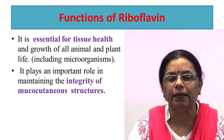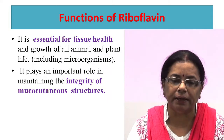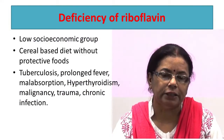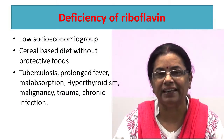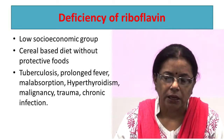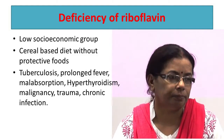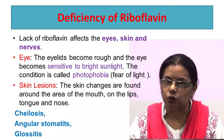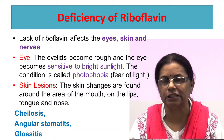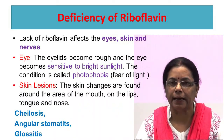Riboflavin is essential for tissue health and the growth of all animals and plants. It plays an important role in maintaining the integrity of mucocutaneous structures. Deficiency of riboflavin is common in low socioeconomic groups, particularly in vulnerable sections of society — women, children, and the geriatric group — who consume cereal-based diets without protective foods like pulses and milk. It is also associated with tuberculosis, prolonged fever, malabsorption, hypothyroidism, malignancy, trauma, and chronic infection.